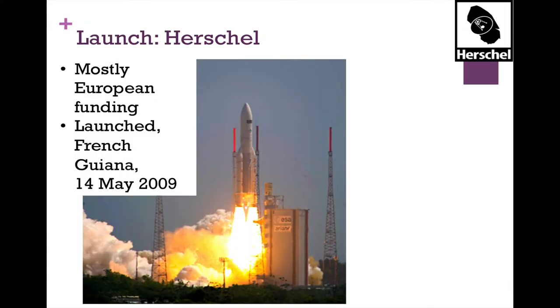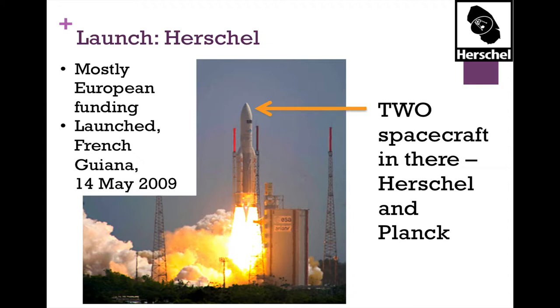Herschel is mostly European funding, whereas WISE and Spitzer are all U.S. funding. It was launched from French Guiana in May 2009, and there were actually two spacecraft inside the fairing — Herschel and Planck launched together. Planck studies basically the beginning of the universe at very long wavelengths, while Herschel observes long wavelengths but not as long as Planck.